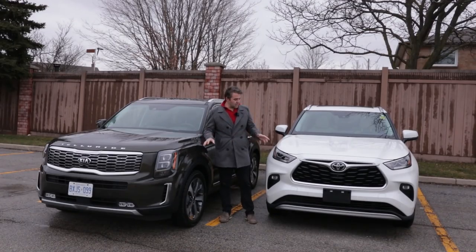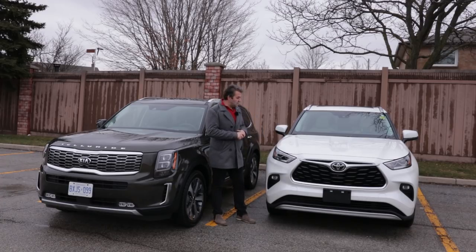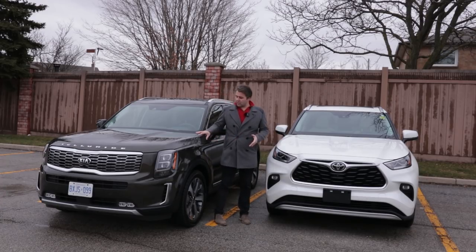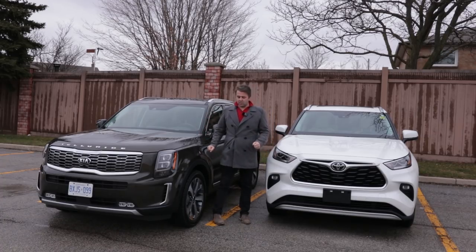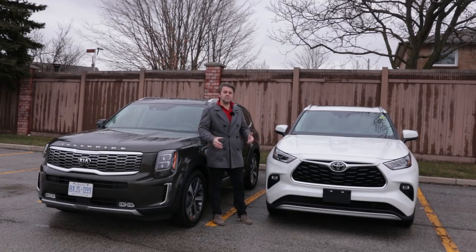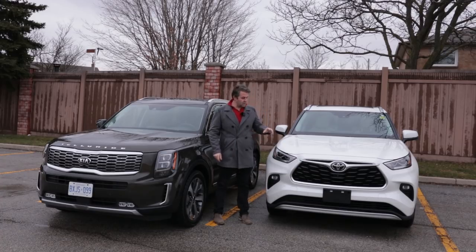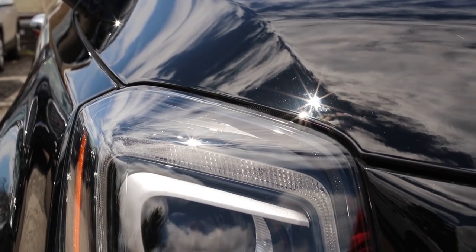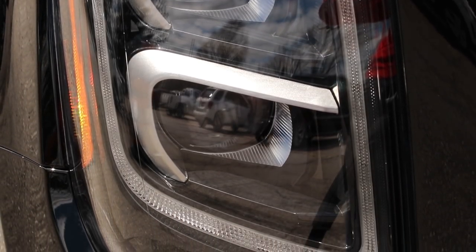Moving to the exterior — the 2020 Highlander is completely redesigned from the 2019 model. The 2019 Telluride and 2020 remain similar, but the Highlander is fully redesigned inside and out. I wasn't the biggest fan of the older Highlander model — it had an outdated interior — but this time Toyota has brought us something very special.